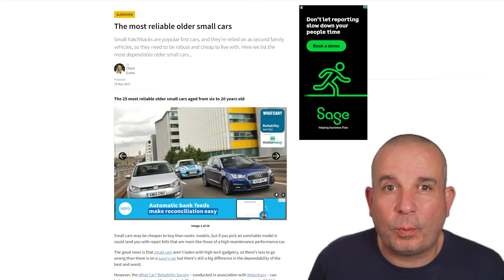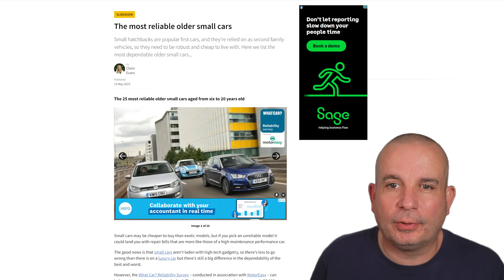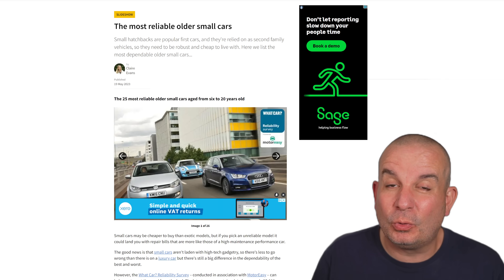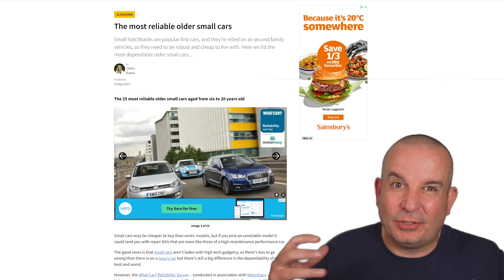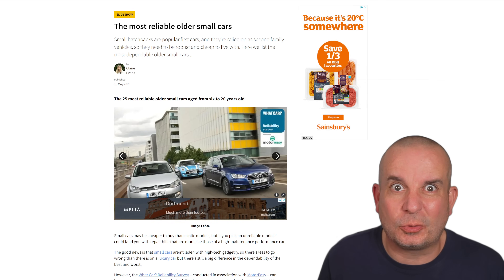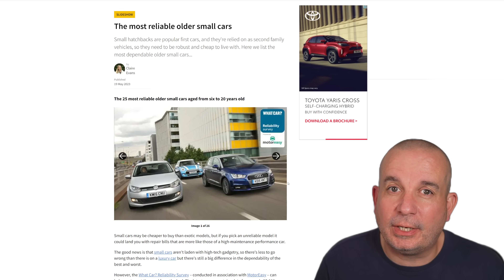Hello folks, we're back on the What Car website again today, another article by Claire Evans, this time on the most reliable older smaller cars. These are small cars that are between 6 and 20 years old. Obviously much of the focus in these surveys is often on newer cars, but lots of you out there are buying cars between 6 and 20 years old. All this information is the collated responses from the Motor Easy Survey for 2023.